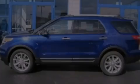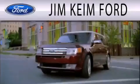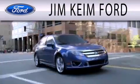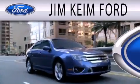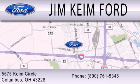Call or visit us right now and arrange your test drive today. Jim Keem Ford is dedicated to doing everything possible to ensure that the experience you have selecting your next vehicle is as pleasant as possible. We are located at 5575 Keem Circle in Columbus.